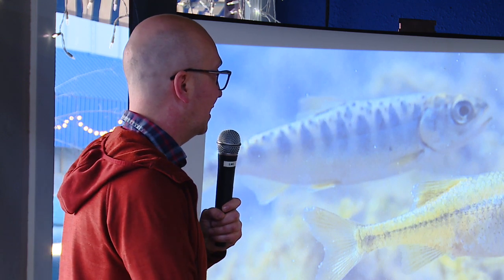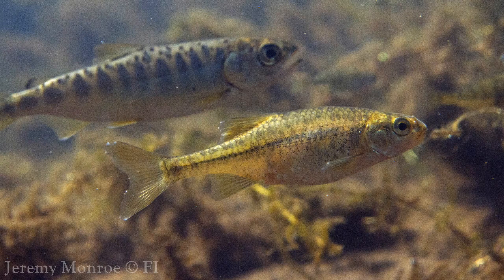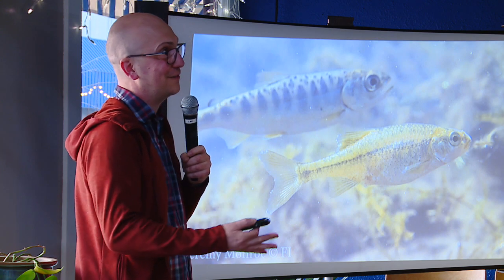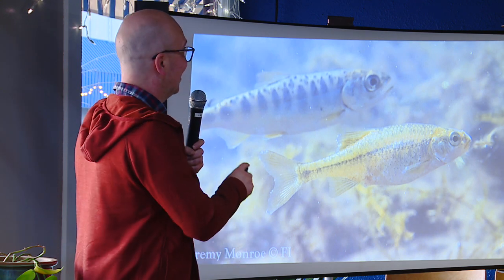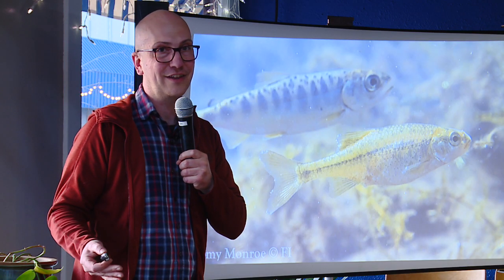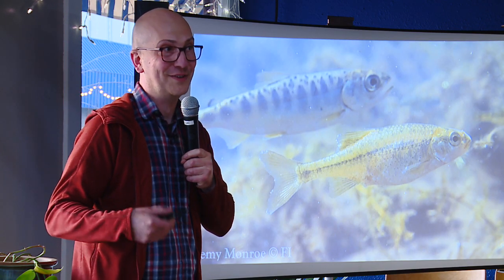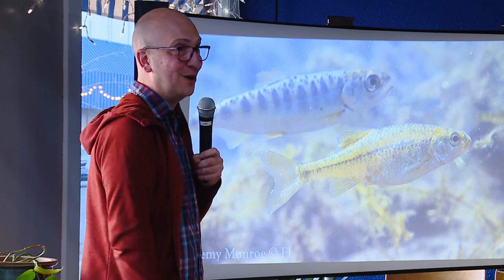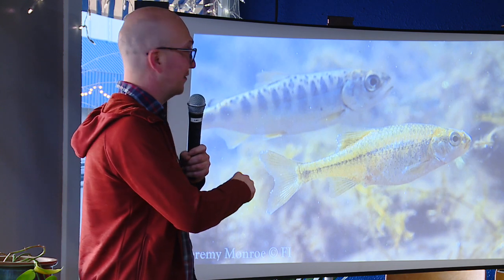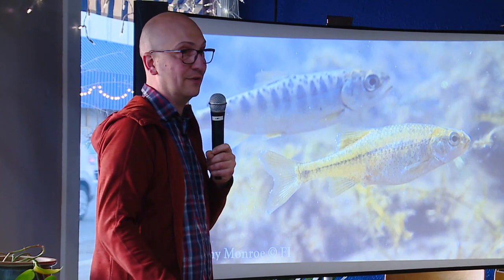I'm an Oregon chub biologist and spent 15 years working with Oregon chub — the first fish delisted in the United States, done here locally. Oregon chub are floodplain obligate species that live almost entirely in beaver ponds. Chinook and other salmonids also utilize these habitats. Beaver ponds are highly productive, producing lots of insects, and Chinook, steelhead, and coho go gangbusters in these swampy slough habitats.